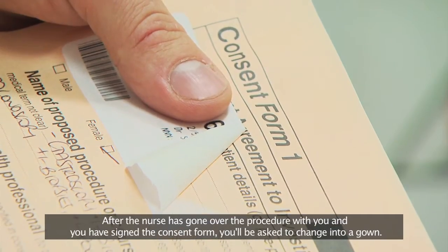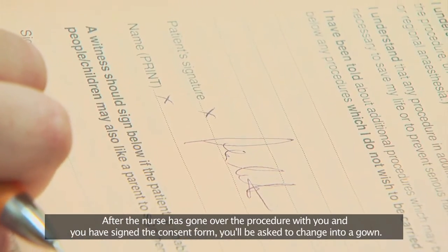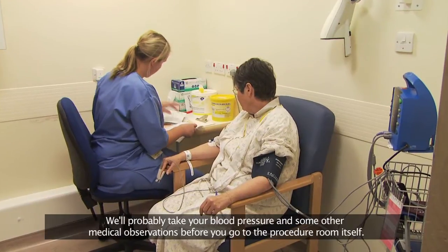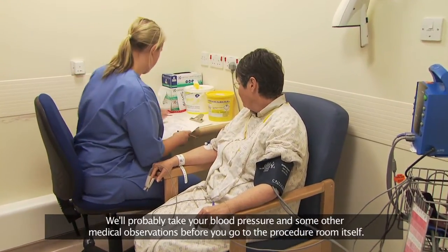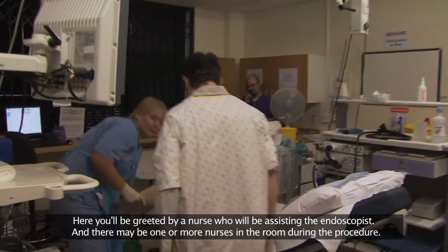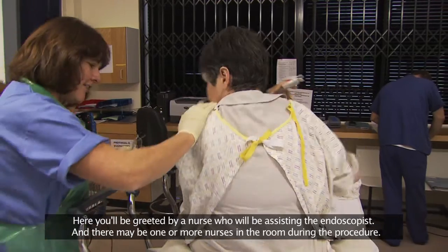After the nurse has gone over the procedure with you and you have signed the consent form, you'll be asked to change into a gown. We'll probably take your blood pressure and some other medical observations before you go to the procedure room itself, where you'll be greeted by a nurse who will be assisting the endoscopist. There may be one or more nurses in the room during the procedure.